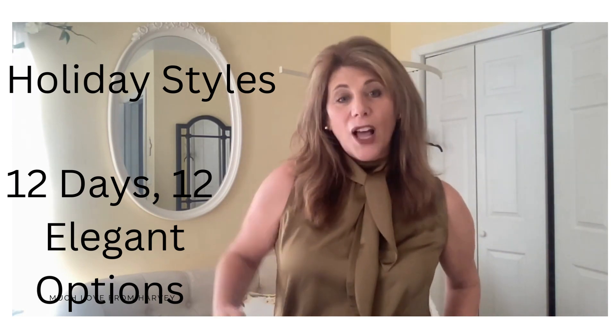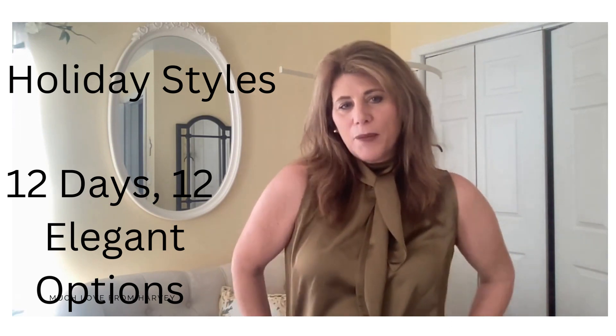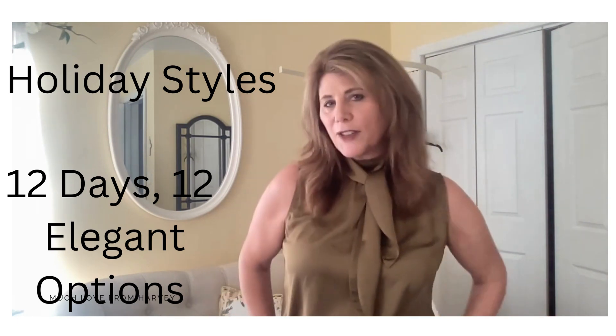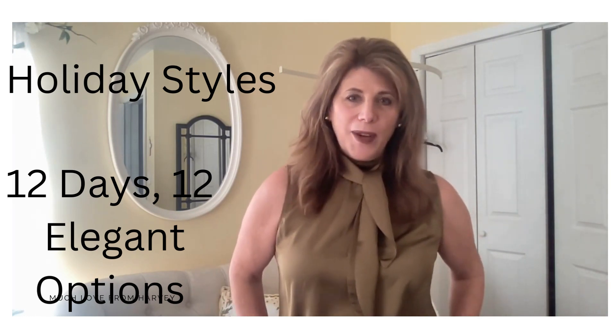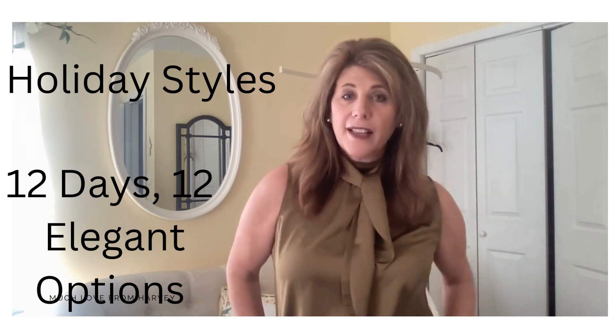I will, as always, post the links to the items that I am showing you in the description box below. If I can't find the item I am wearing because I bought it years ago, I will find something comparable to put in there for you. But the point of these videos is not necessarily for you to go and buy all of these items, but to inspire you to go back in your closet and see if you can combine things in a way to create a holiday style that makes you feel really special. I've also gone through some hairstyles that look really good with these styles. So without further ado, let's get going.